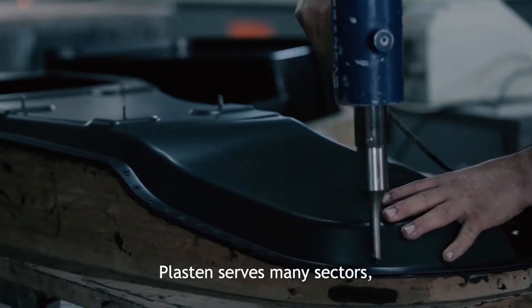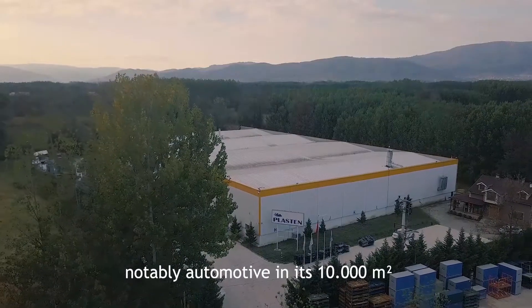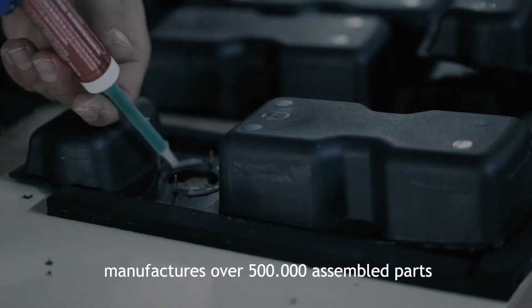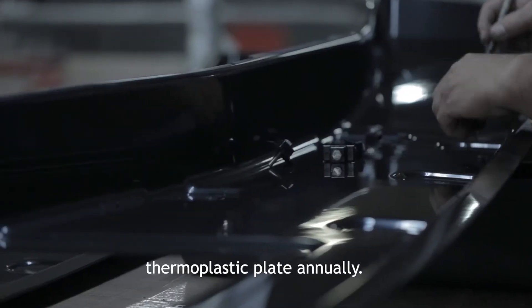Plaston serves many sectors, notably automotive, in its 10,000 square meter indoor area. It manufactures over 500,000 assembled parts and over 2,200 tons of thermoplastic plate annually.